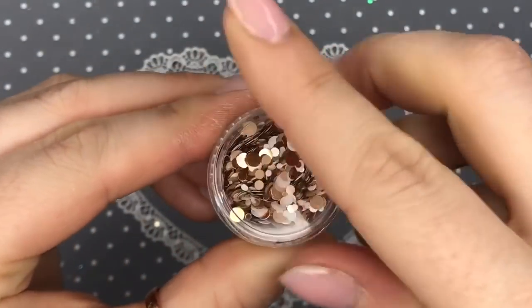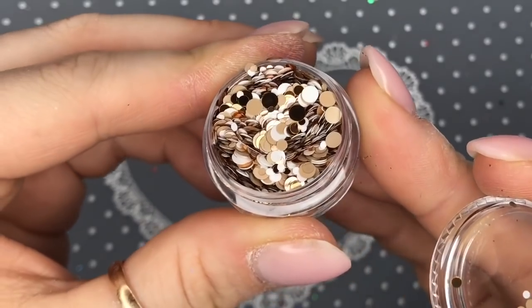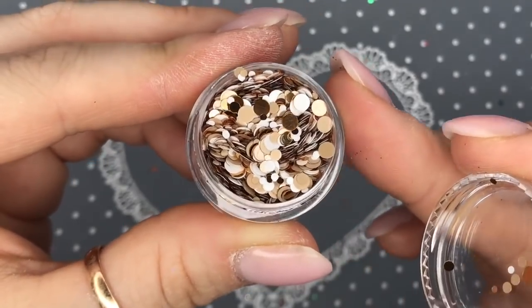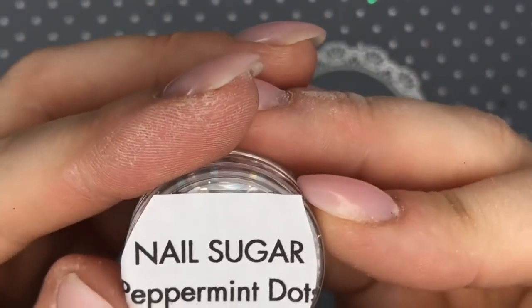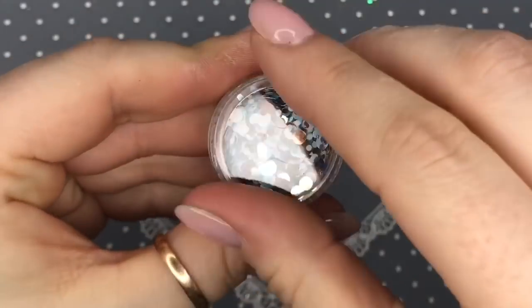These are Angelic Dots — they're like golden white with matte gold, shiny gold, and matte white. These are really cute. I'm not really a big fan of dots but I'm totally converted after seeing all these. Peppermint Dots — these are really nice.